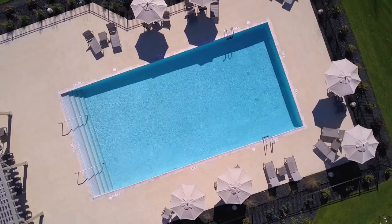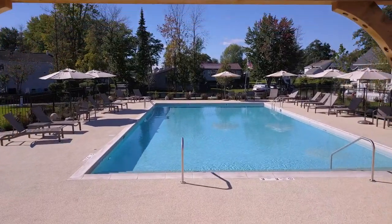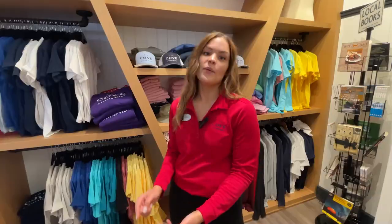For our guests, the pool is the place to be, whether you're lounging on the patio furniture under the umbrellas, swimming in the 72-degree water, or playing cornhole.